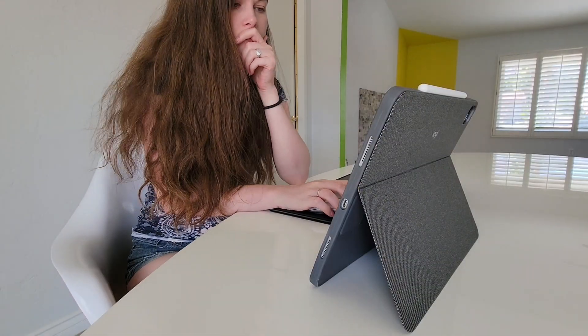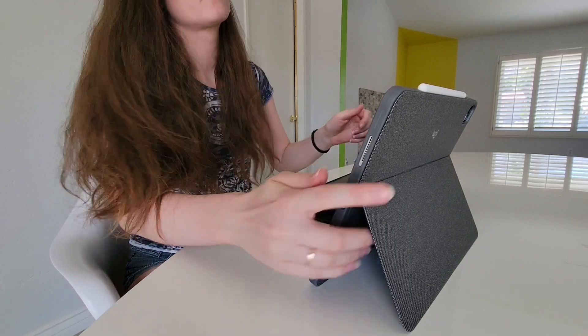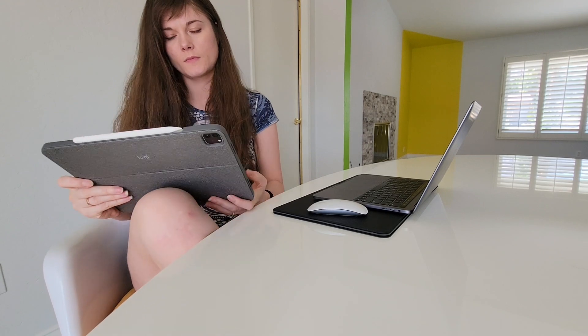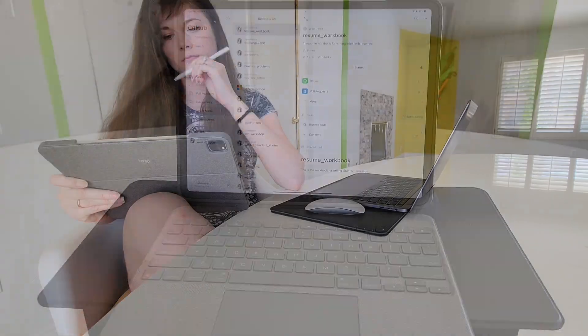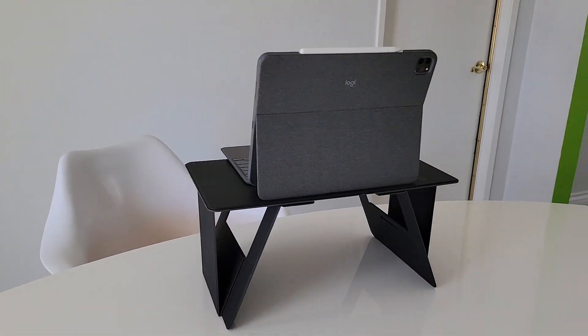I am task-switching constantly, which might cause me to be forgetful, so my iPad comes in handy for quick notes and reminders — super convenient. On top of that, it's super simple to use with Slack, emails, and so much more.